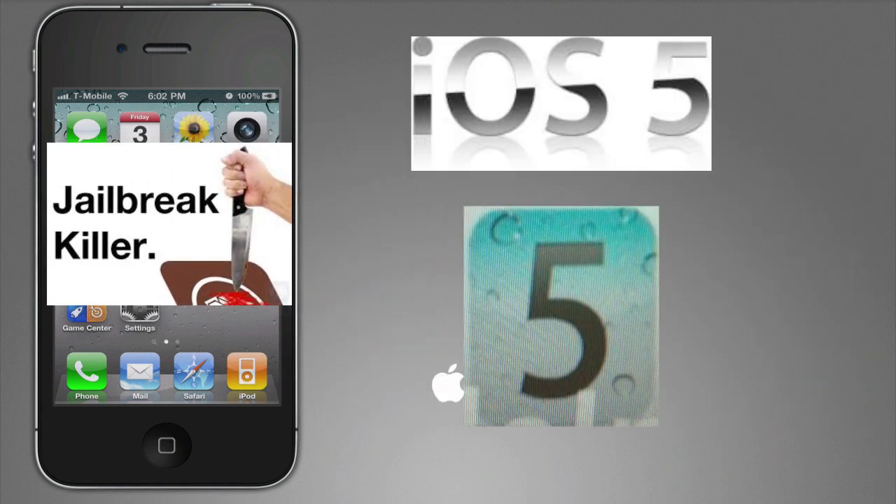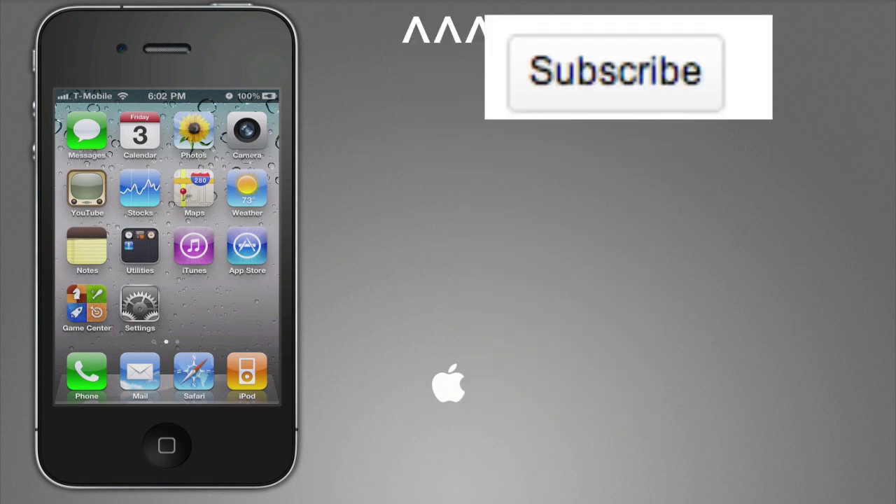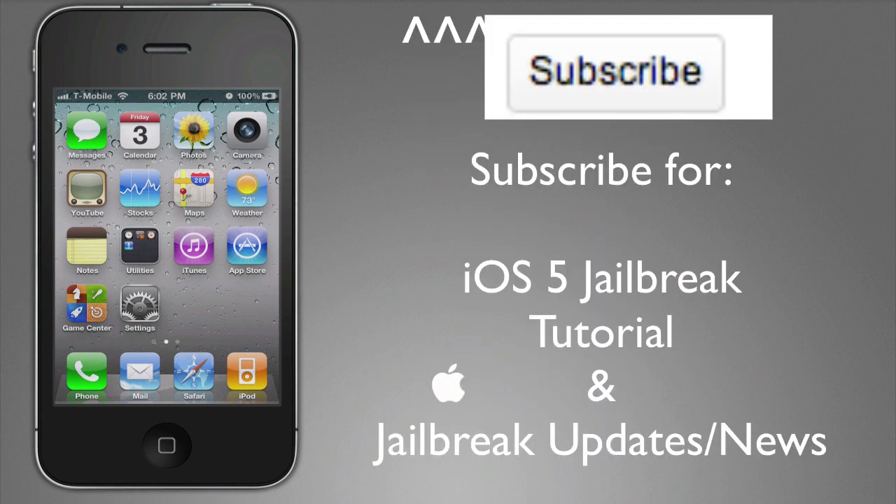I hope you enjoyed this video of iOS 5 jailbreak information. Make sure to subscribe for tutorials on how to jailbreak iOS 5 right when the jailbreak comes out, plus for more jailbreak updates.